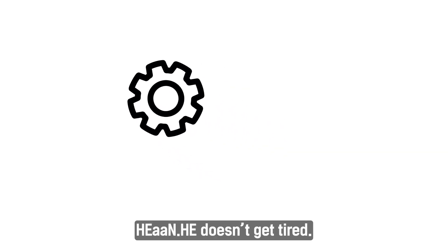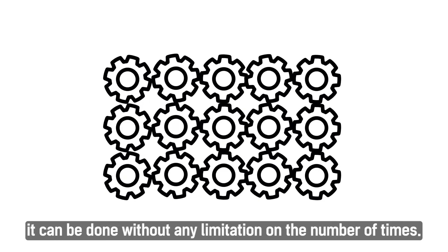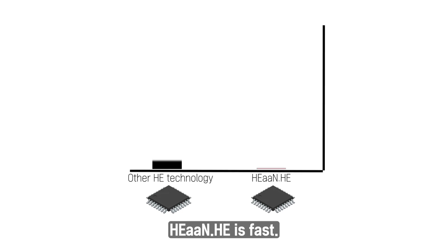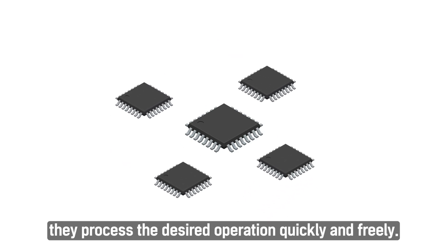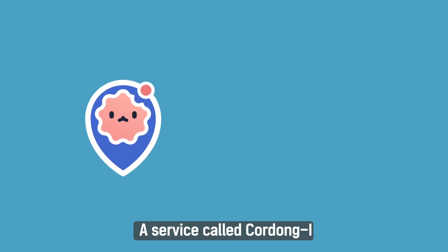HIA NHE doesn't get tired. No matter how complex the operation is, it can be done without any limitation on the number of times. HIA NHE is also fast — against the prejudice that homomorphic encryption is slow, it processes the desired operation quickly and freely.